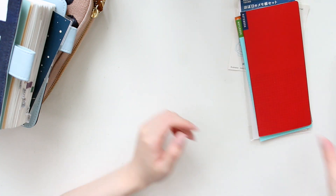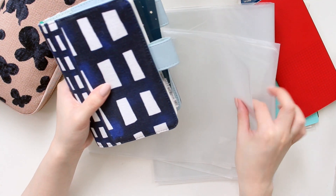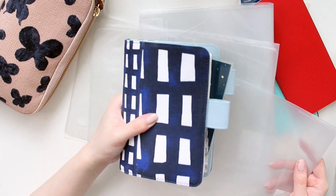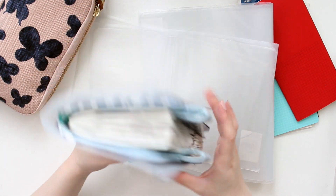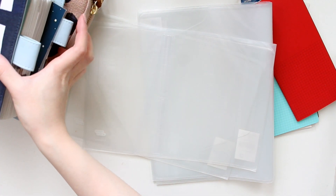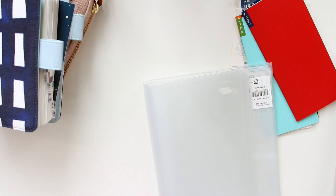During the sale I also picked up a lot of clear covers — cover-on-covers. I picked up some for my A6 planners; I needed a new cover for my Sora Check cover. I picked up three cover-on-covers for the A6 size and three for the A5 size because I wanted to stock up.